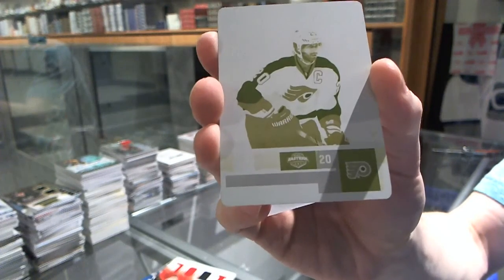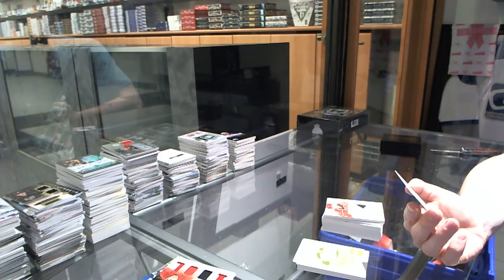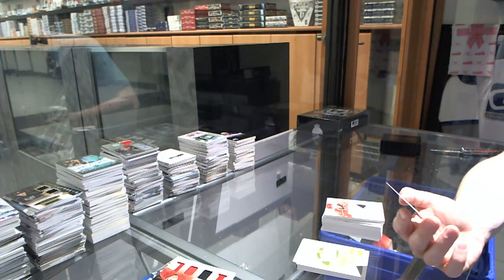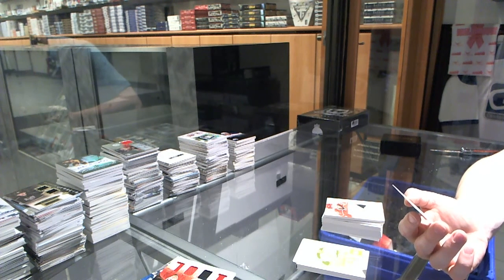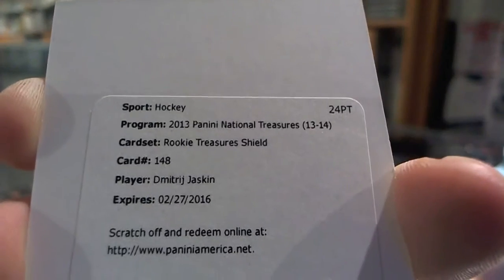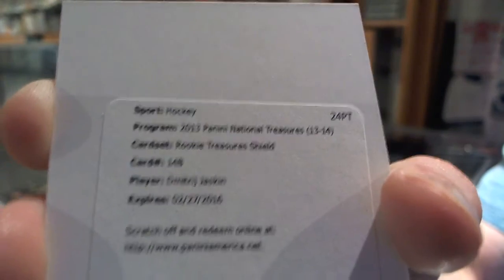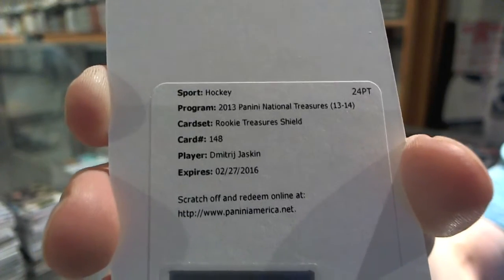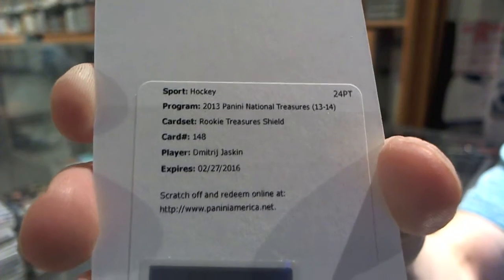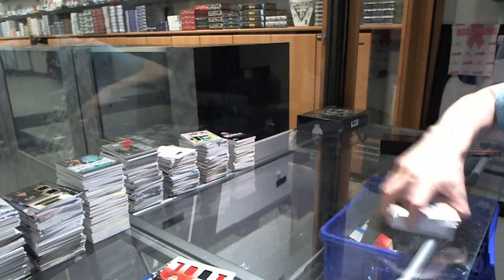Only one plate in this one too. That's okay, because we've got a redemption for a one-of-one rookie treasures shield for the St. Louis Blues, Dmitry Yashkin. One-of-one rookie shield autograph for the St. Louis Blues, Dmitry Yashkin. Sick — that is a massive hit. Congrats, Break 2.